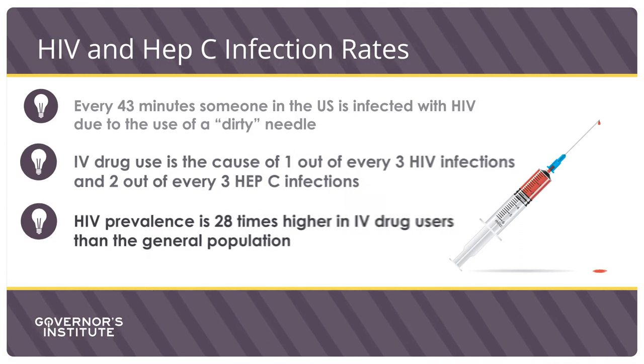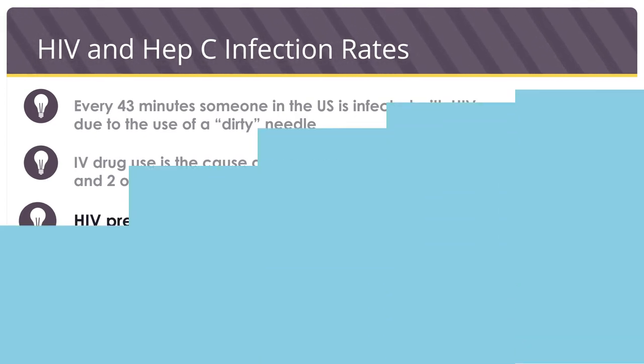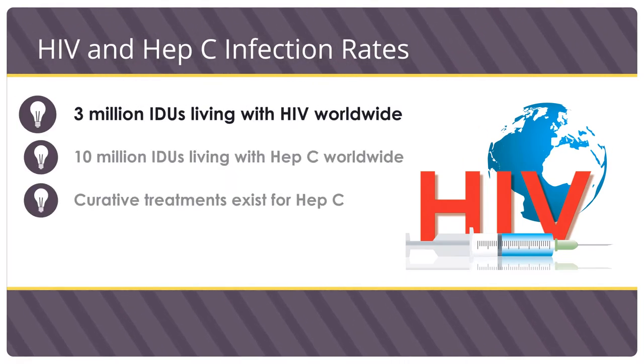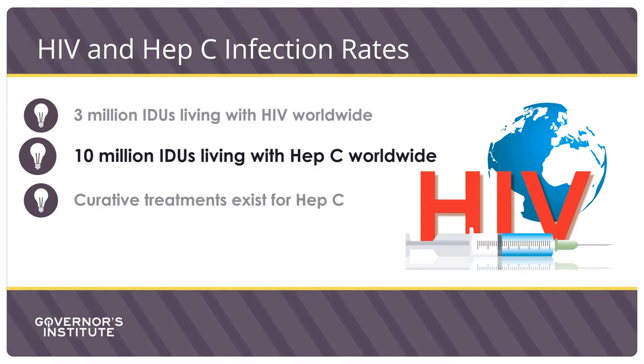HIV prevalence is 28 times higher in IV drug users than the general population. Furthermore, there are currently 3 million intravenous drug users in the world living with HIV, and an additional 10 million intravenous drug users worldwide living with hepatitis C.